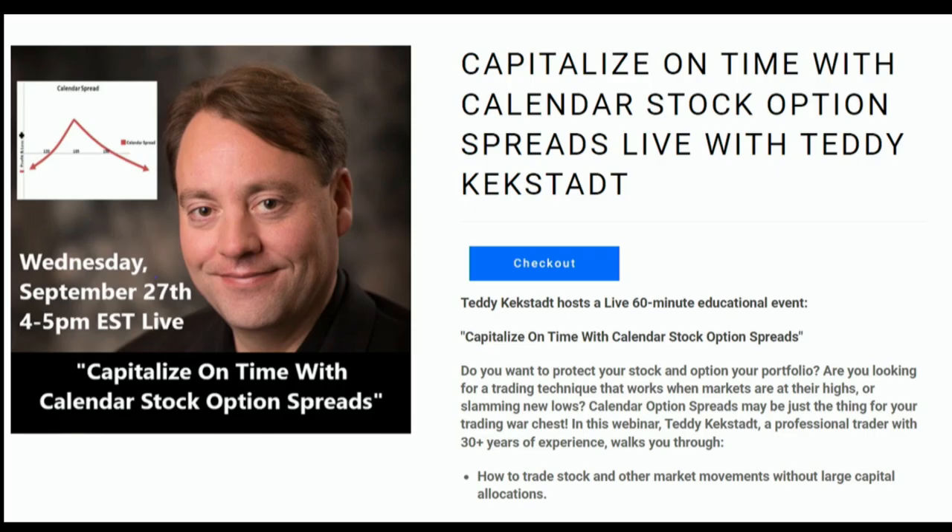Adding stock options to your portfolio can be a major game changer, but the full complexities of these instruments can oftentimes elude even the most experienced traders. Whether you're a seasoned trader or completely new to the market, Teddy Kekstat is here to help. On Wednesday, September 27th from 4 to 5 p.m. Eastern Time, Teddy is hosting a live stream teaching you how to capitalize on time with calendar stock option spreads, how to trade without large capital allocation, how to expand portfolio diversification, maximize potential returns, basic entry and exit techniques, and more — with all questions answered live. Head over to TFNN.com to sign up.